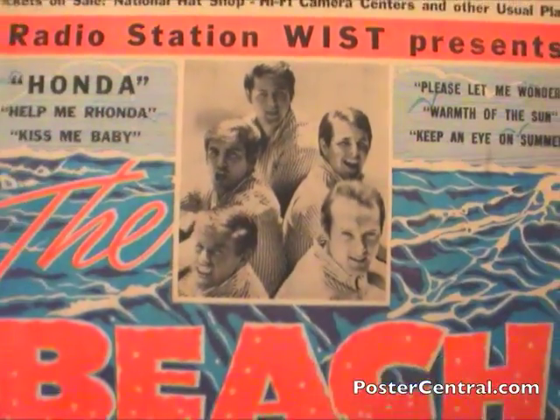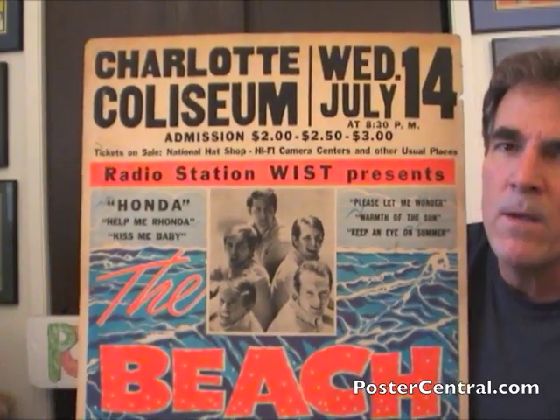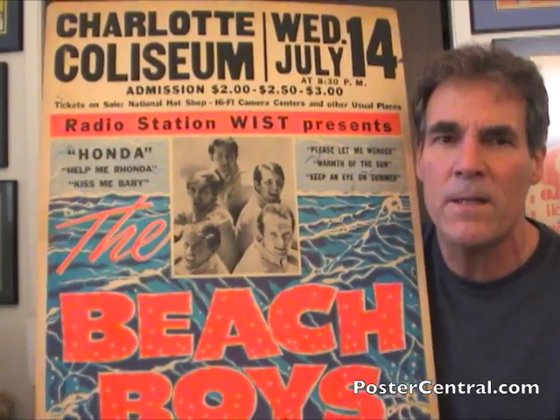This is interesting — this Globe poster is a tour blank. Up here it's Charlotte, North Carolina Coliseum, July 14th, Wednesday, printed in. But this whole thing had a lot of flexibility as a tour blank. It's really a fascinating study.